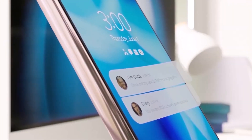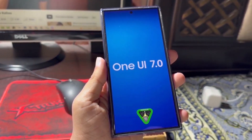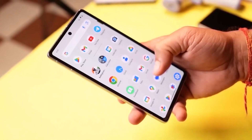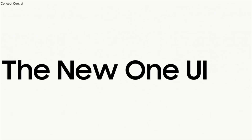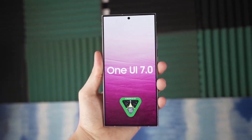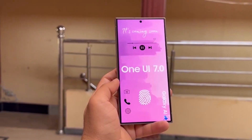Samsung is taking its time this year to release the One UI 7 beta based on Android 15. The company is focusing on making sure the software is bug-free and smooth. Despite the delay, they are actively working on the update, and recent sightings of the software show that progress is being made.